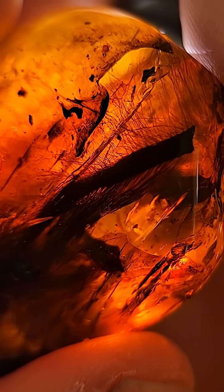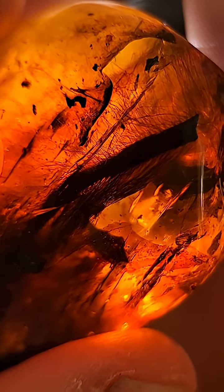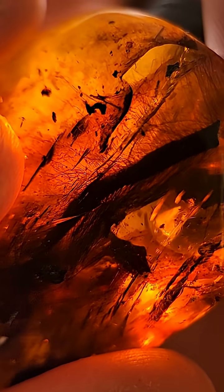If you want to check out more stuff like this, visit amberbugs.com and tell me in the comments what animal you think it is.